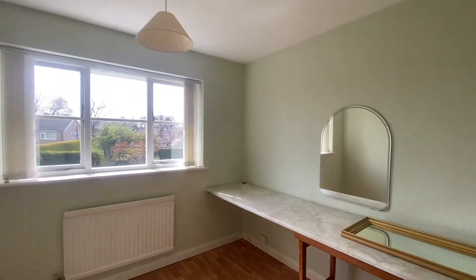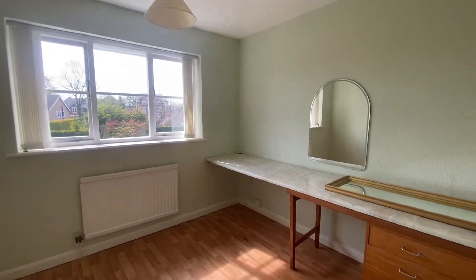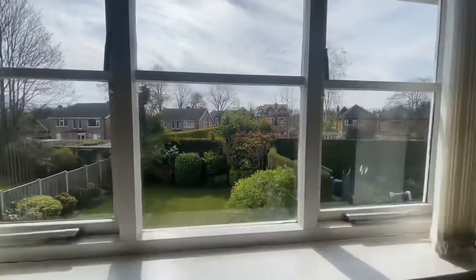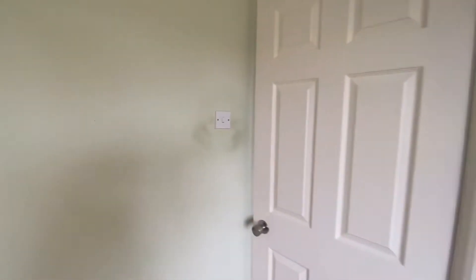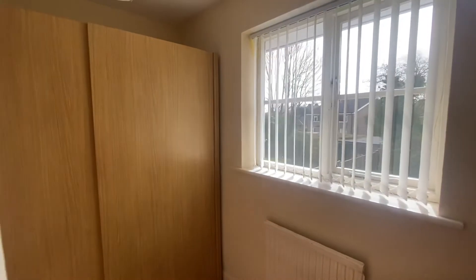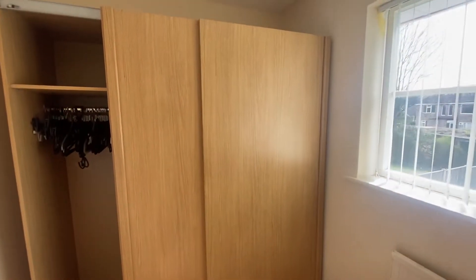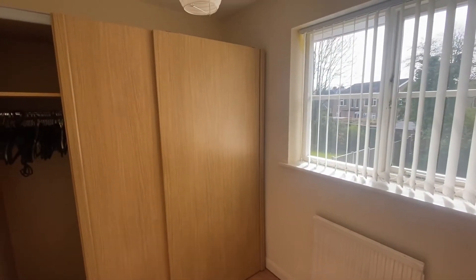Bedroom number three is on my right hand side. Three of the four bedrooms are double sized. This room is situated at the back of the house so it overlooks the rear garden. Making our way down the landing to the smallest of the four bedrooms — bedroom number four — but still a good sized single room that could be used as a dressing room or a study for those who work from home.